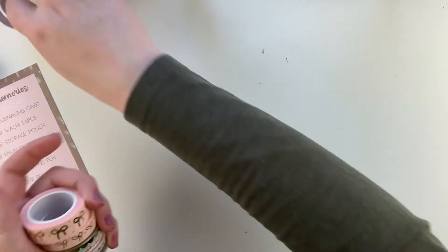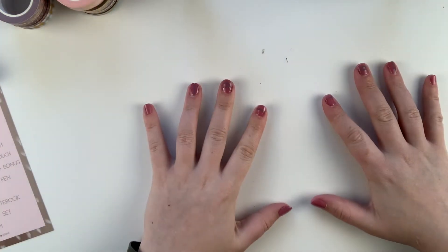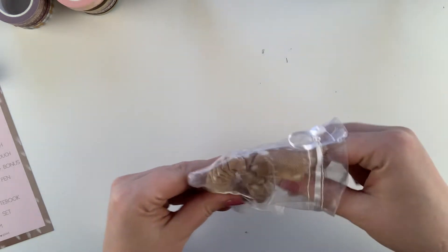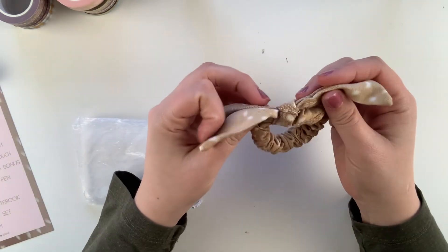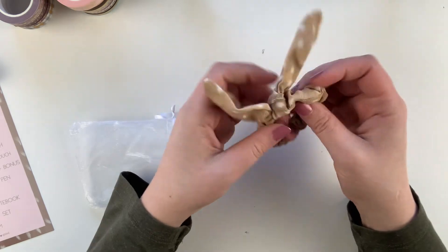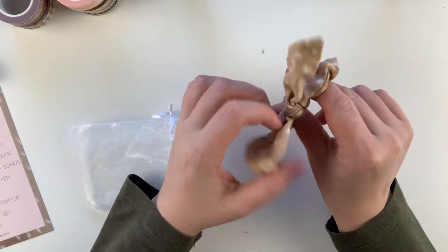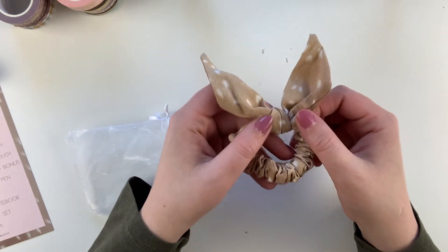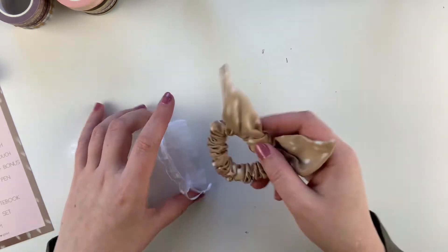That is the sub box — I really really enjoyed it. The mystery item for November is so cute — it is this little hair tie with the fawn pattern on it. I love it so much. I can't wait to use it. I hope you guys enjoyed this part of the haul, and I'll see you in the next one. Bye!